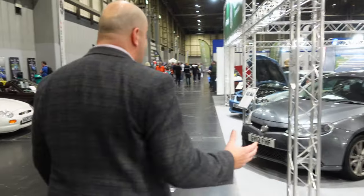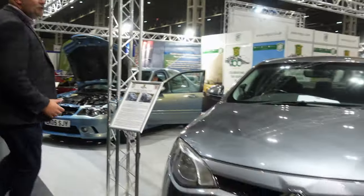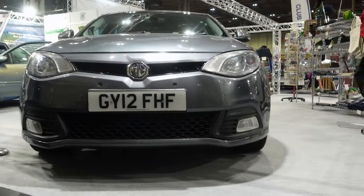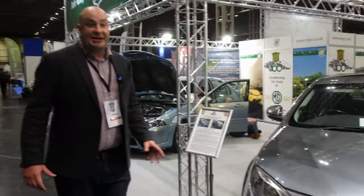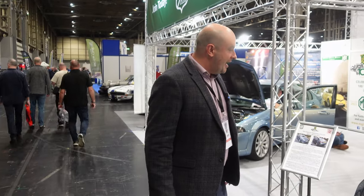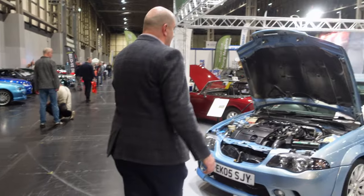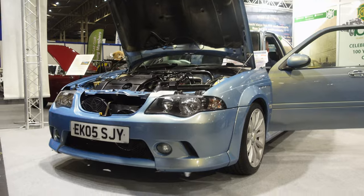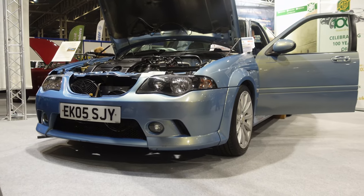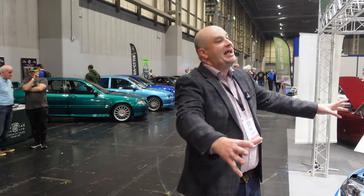Moving on to MG in the modern era — here an MG6, still using the Magnette name that came from that 1956 saloon we saw a moment ago. The MG6 celebrated 10 years in production last year and is still very much a favourite amongst fans of the newer, Chinese-built MGs. And here we have another example from the Longbridge era of MG — a wonderful MG ZS from 2005.